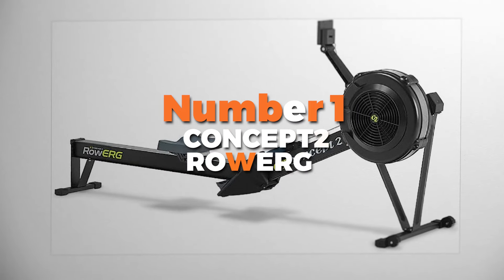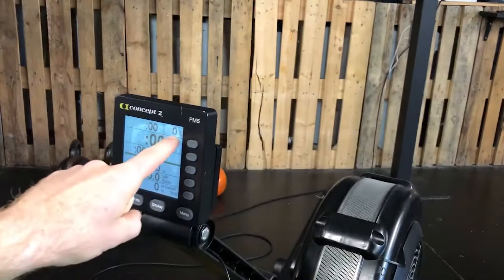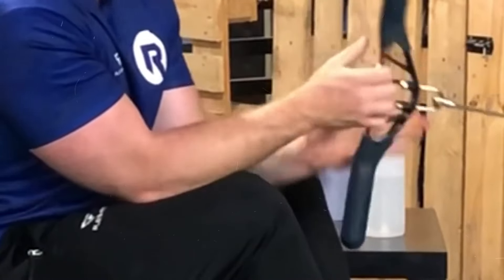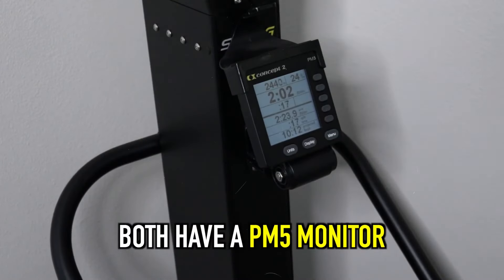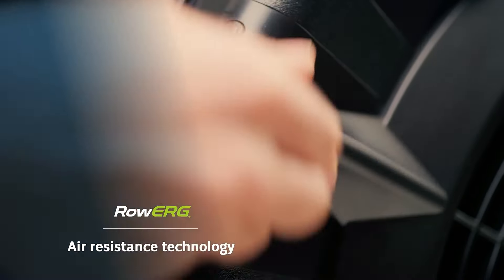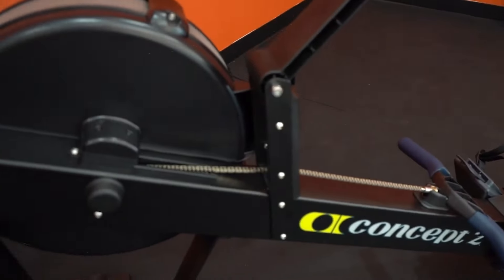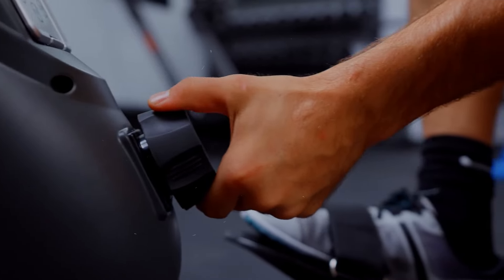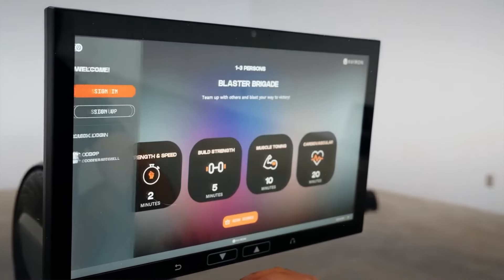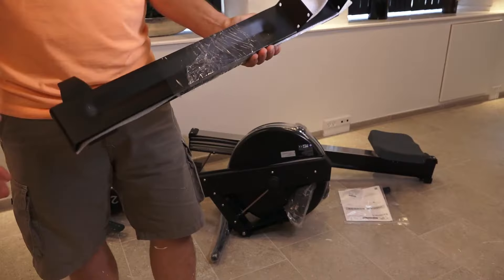Number 1 is the Concept2 RowErg Rowing Machine — the best overall machine on our list. This rowing machine is all about giving you a killer full-body workout without putting stress on your joints. It's built by rowers for rowers, so you know it's legit. It has adjustable air resistance that makes it easy to control how tough you want your workout to be. The rower also comes with adjustable footrests so you can find the right fit for your feet no matter your shoe size, and the ergonomic handle is designed to be comfortable so your hands won't get sore after a long workout.